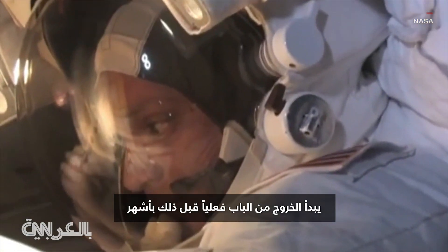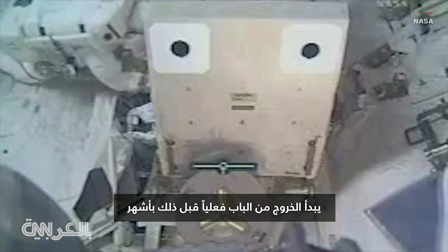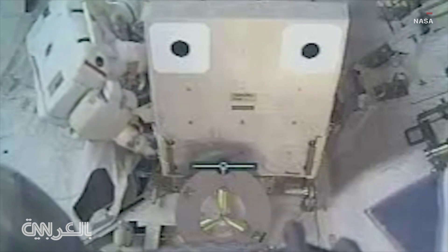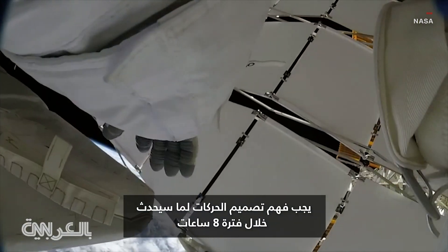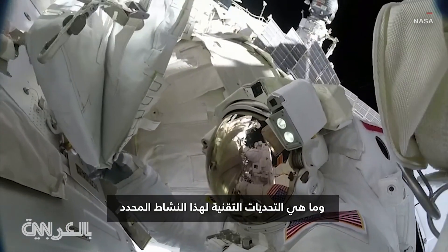The process associated with actually going out the door begins months beforehand — understanding the choreography of what's going to take place over an eight-hour period. What are the technical challenges for that particular activity?